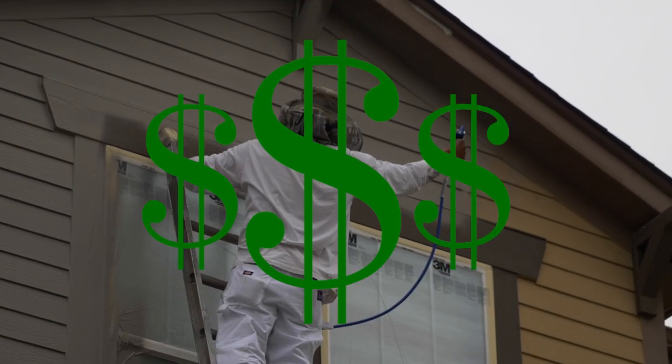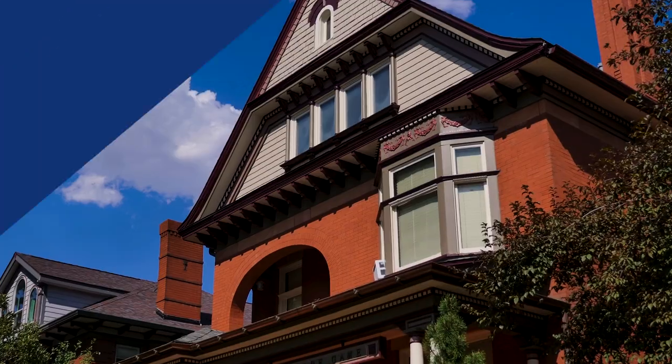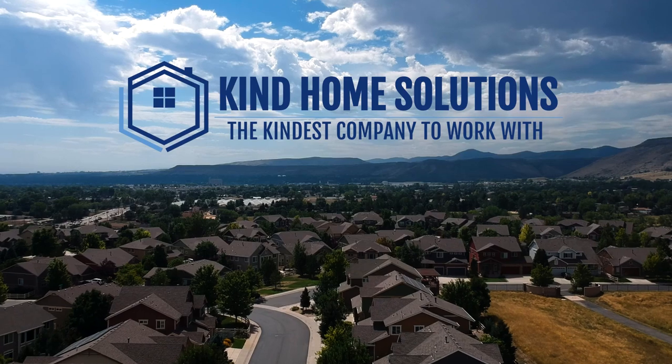We decided to go over one of the most asked questions we get from our future clients: how much does it cost to paint a house? Some people may have an idea of what it costs to paint an exterior and some may have no clue at all. So we're going to answer that question once and for all and lay out all the details that go into estimating an exterior.